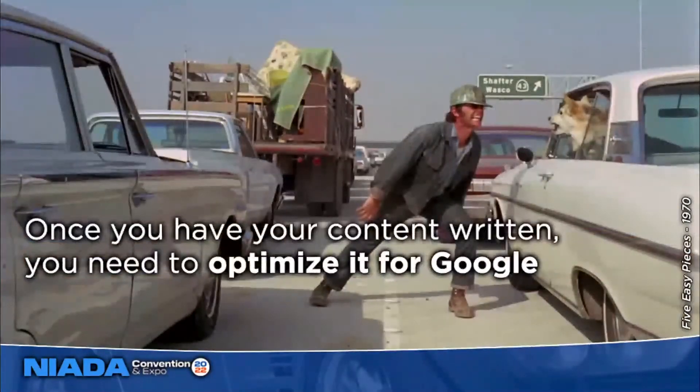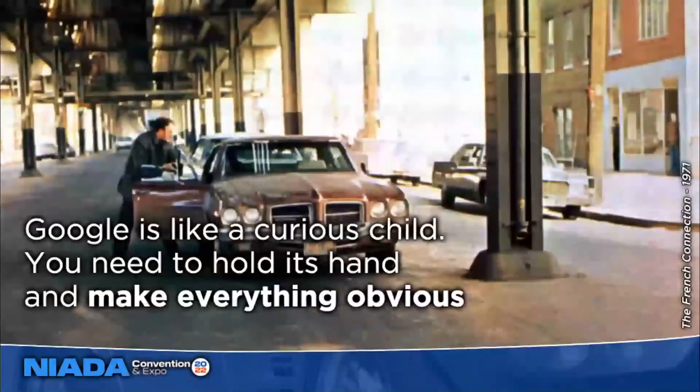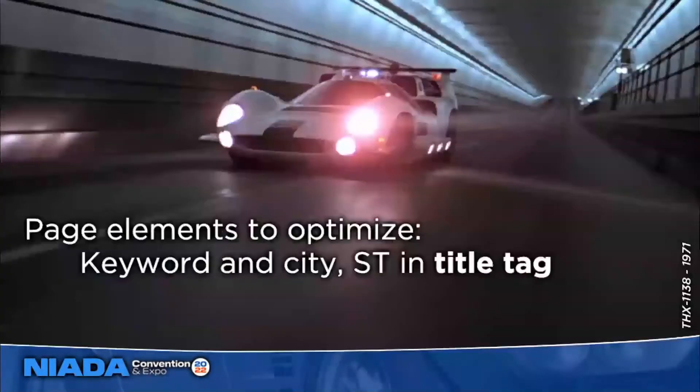Once you've written awesome content that's the best answer in the local area and all about your dealership, you need to optimize it for Google. The first element is the title tag — the little tab above where you type the URL, a summary of the page that also typically populates the blue text in Google search results. You need your targeted keyword phrase and your city and state abbreviation in the title tag. Don't put your dealership name first — you'll always rank number one for your own name, so spend that valuable optimization space on the keyword phrase you're targeting.